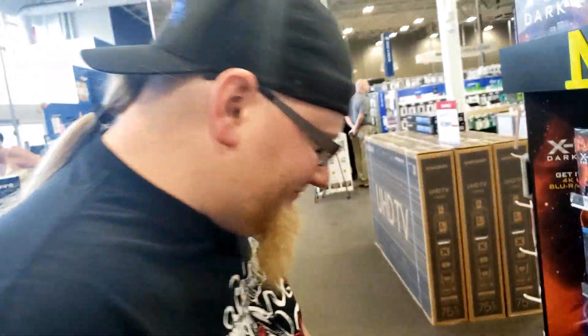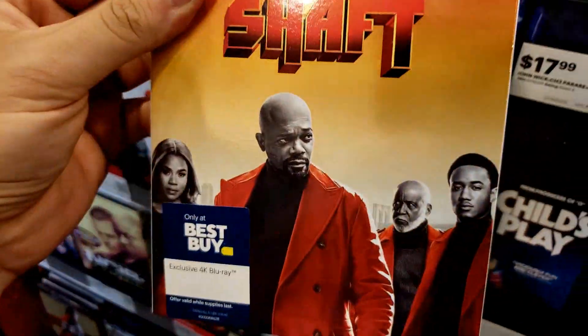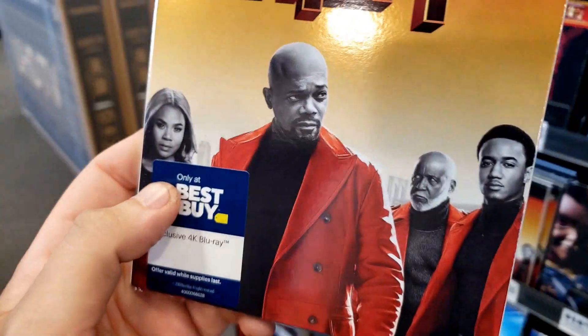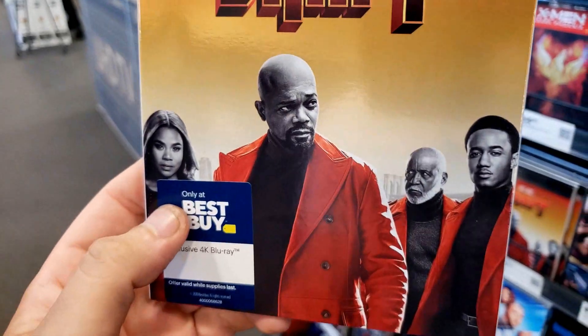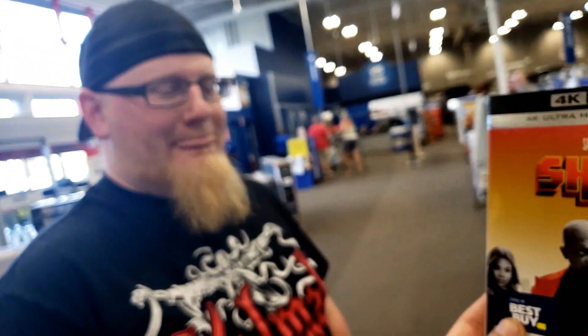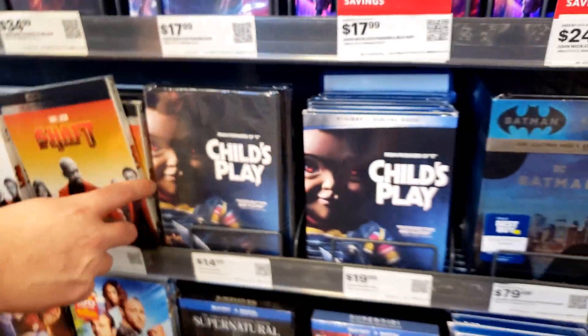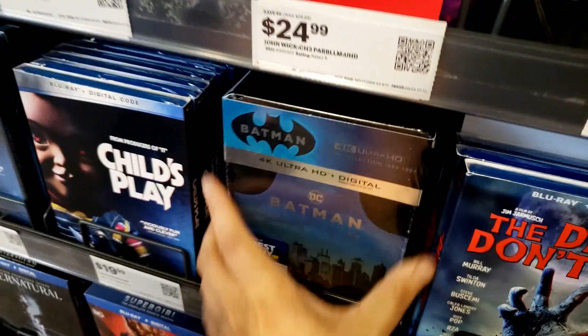We also have Shaft with Samuel L. Jackson. They had the TV edited version — the 4K and the blu-ray. What else do we have here? Look at this though.